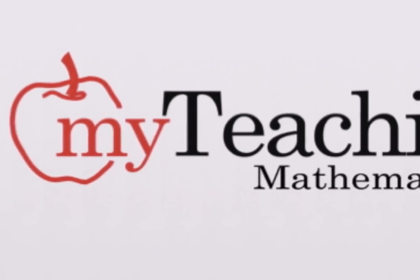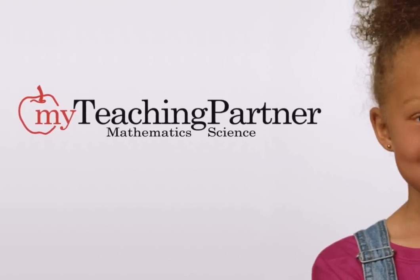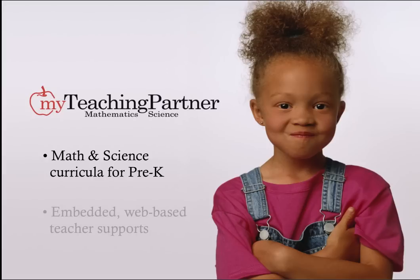Innovative and inquiry-based, my teaching partner MathScience was designed to enhance the school readiness of at-risk pre-kindergarten students and support the teachers who guide their development. For the next few minutes, we'd like to briefly describe our math and science curricula and demonstrate our embedded, web-based supports for teachers.